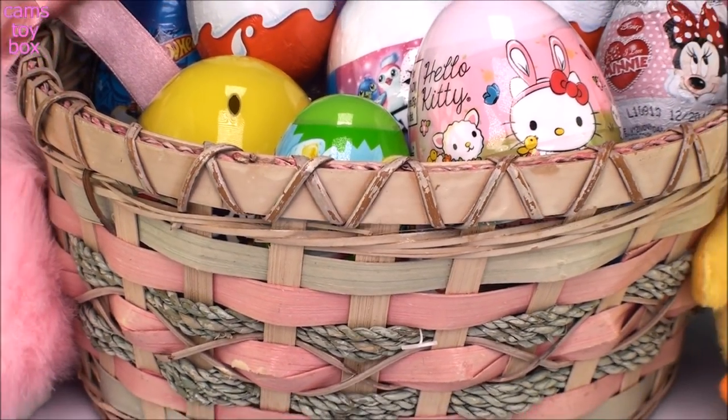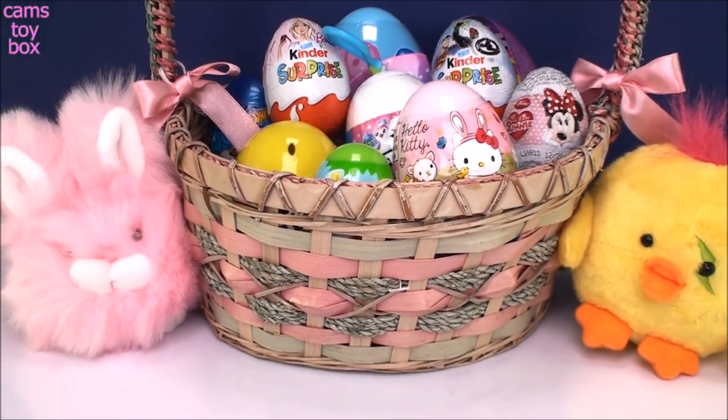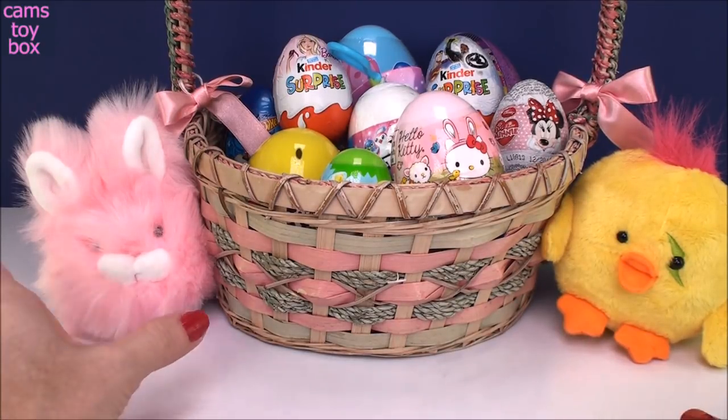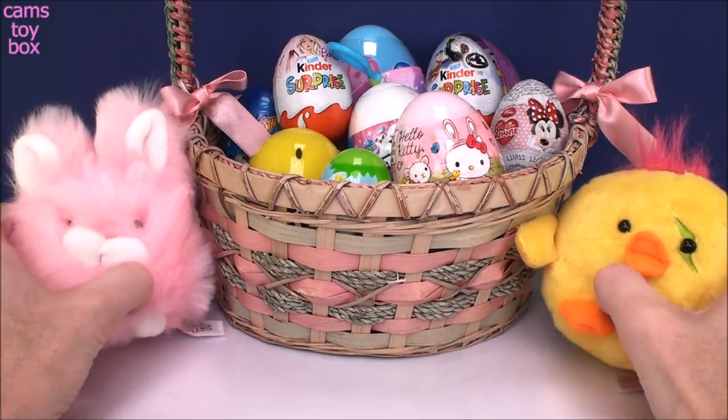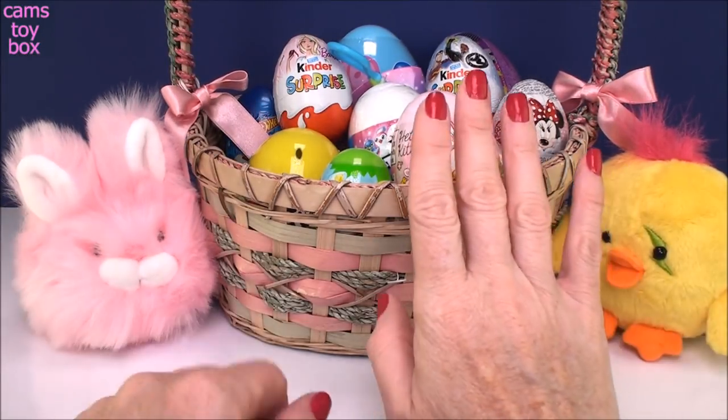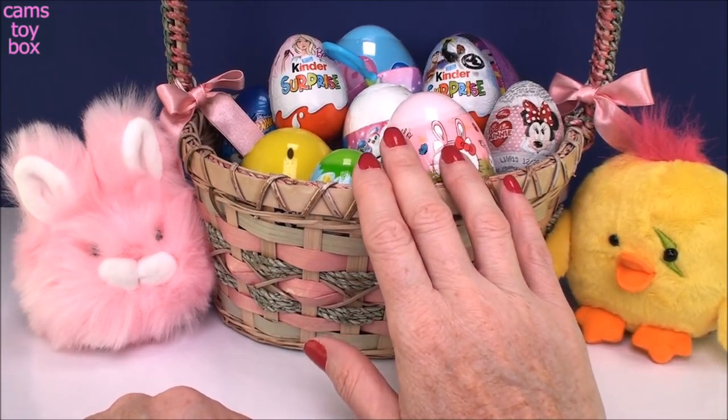Hey guys and welcome back. I know I'm a little bit early, but spring is in the air and it's totally got me in the mood for Easter. I got my little bunny here and my little chick. They're totally little symbols of Easter and of spring and I thought they could hang out with us today while we open this really fabulous basket of eggs.